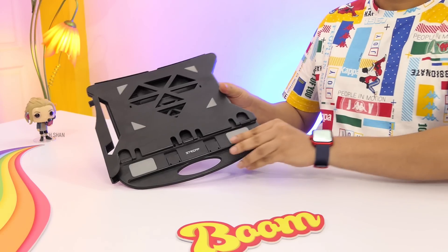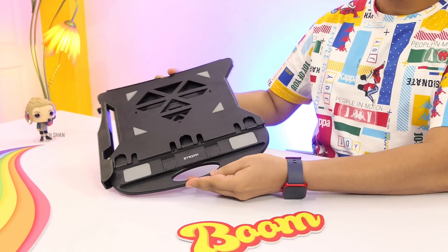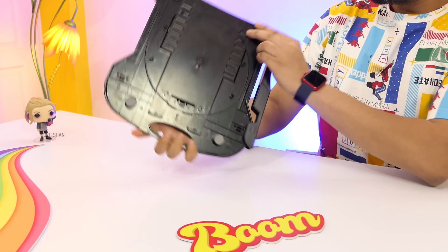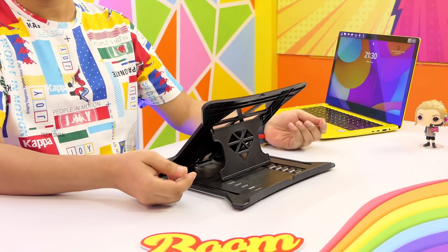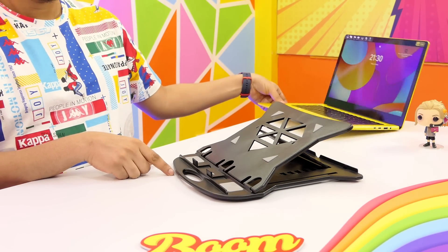Next on the list — super handy for students or professionals working from home. Meet the stiff foldable stand. This is an amazing multi-use stand that you can use with your laptop, tablet, or even to read books. It's super slim when folded and has a handle design to carry around easily. There are rubber pads all over for grip. Build is good — all plastic. When you need to use it, just flip it open and you have seven angle adjustments to choose from.